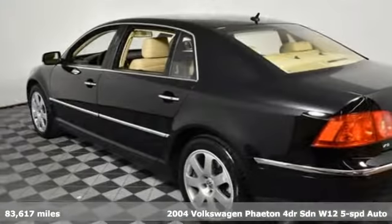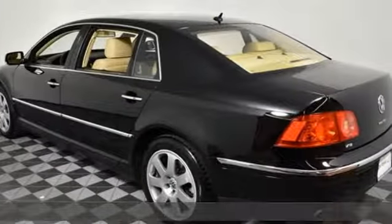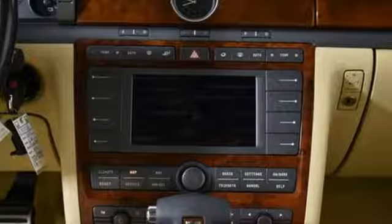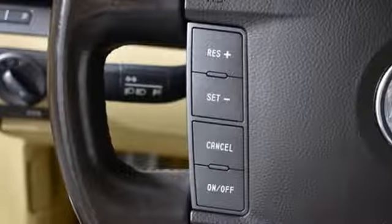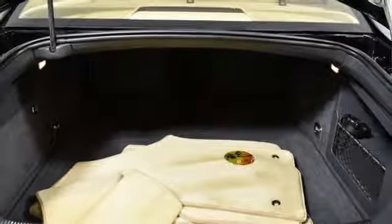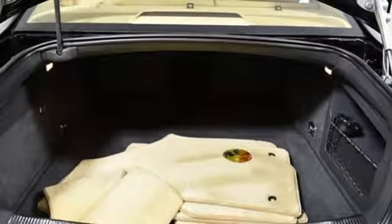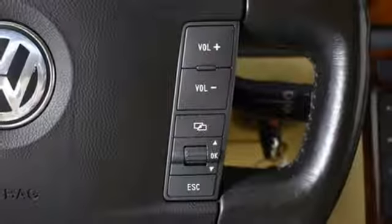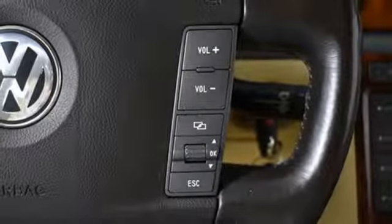Features include integrated navigation system, power heated mirrors, premium heated and ventilated leather bucket seats, auto dimming rear view mirror and auto dimming mirrors, climatronic multi-zone climate control, W12 engine, express open and close sliding and tilting sunroof, automatic with driver control suspension management and automatic transmission.